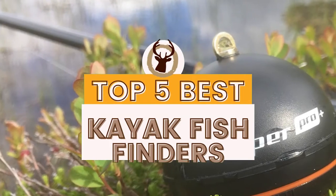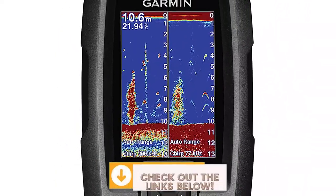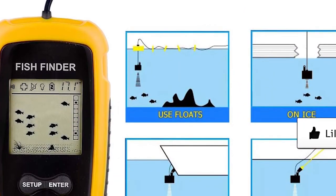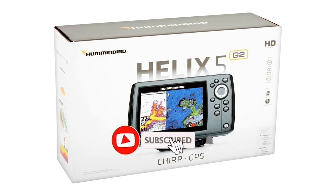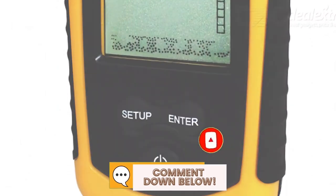There you have it, our top 5 best kayak fish finders on the market! Check out the links in the description below for detailed information and latest pricing. If you thought this video was helpful, please smash that like button and consider subscribing. If you didn't, let me know why in the comments below! Thanks for watching, and I'll see you in the next video!